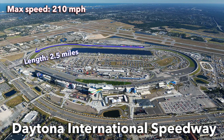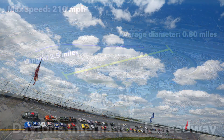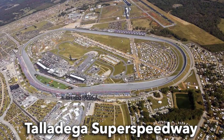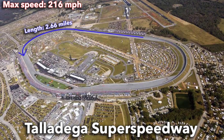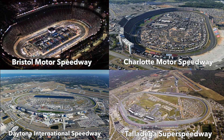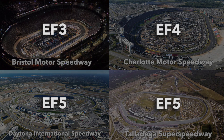After that we're looking at Daytona International Speedway, which has a max speed of 210 miles per hour, a length of 2.5 miles, and an average diameter of 0.8 miles. Finally, Talladega Superspeedway has a top speed of 216 miles per hour, a length of 2.66 miles, and an average diameter of 0.85 miles. All of these tracks are ovals, with Bristol and Charlotte chosen for their rounder shape and Daytona and Talladega for their fastest speeds. Going off top speeds, Bristol is equivalent to about an EF3 tornado, Charlotte an EF4, and Daytona and Talladega EF5 speeds.